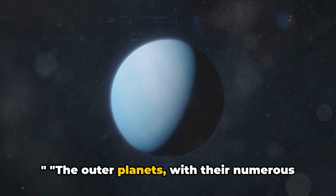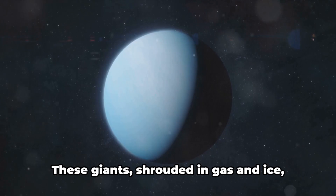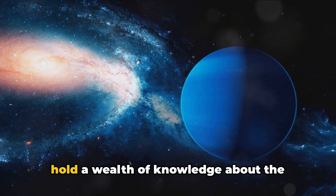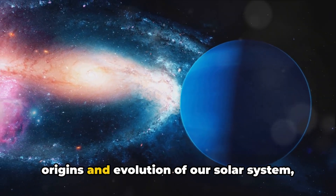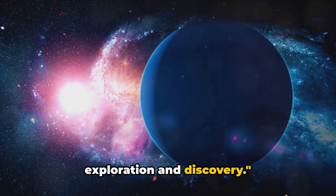The outer planets, with their numerous moons and rings, continue to captivate our curiosity. These giants, shrouded in gas and ice, hold a wealth of knowledge about the origins and evolution of our solar system, providing countless opportunities for exploration and discovery.